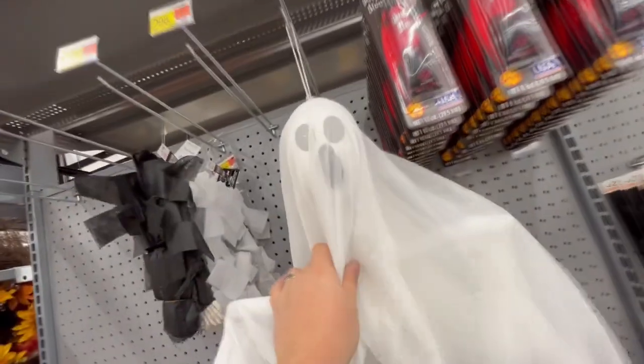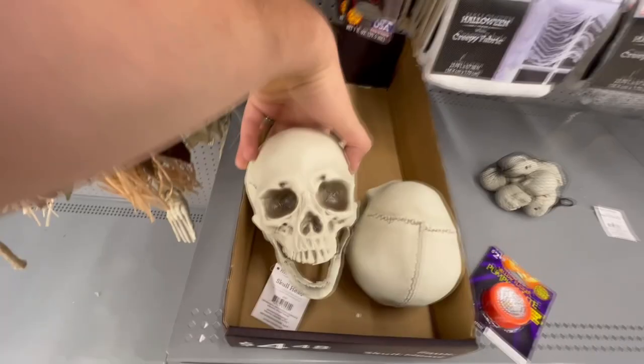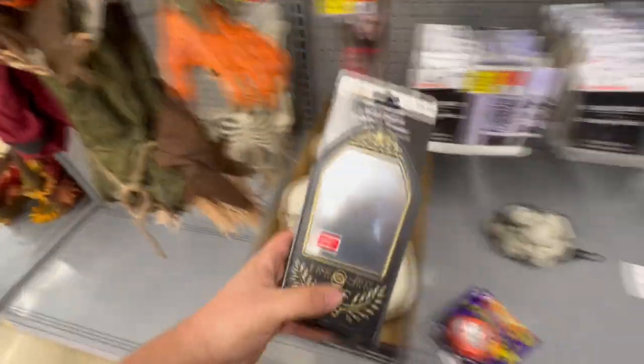I really like the ghosts - I don't know why, I always love these simple ghosts. Let's see what else they got here. They got some skulls, plastic skulls, and the jaws move. Here looks like an animated Halloween infinity mirror. That looks cool.